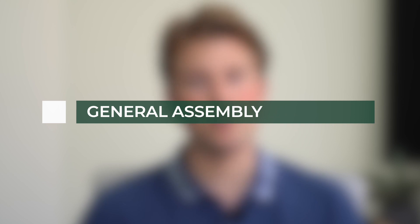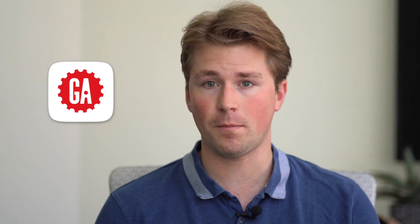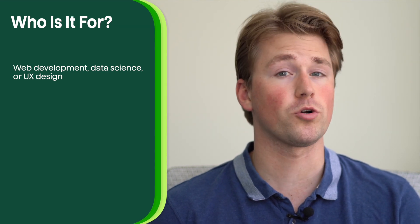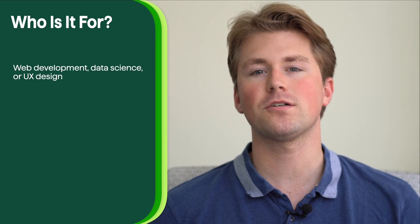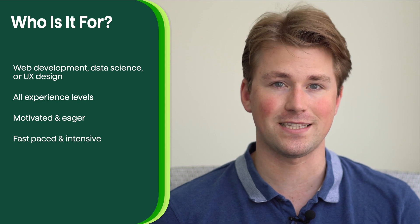General Assembly is a well-established and highly regarded coding bootcamp that offers a variety of programs in web development, data science, and UX design. With a strong focus on practical skills and industry relevance, General Assembly provides students with comprehensive training to excel in their chosen tech fields. The bootcamp is known for its hands-on learning approach and industry connections. It's best suited for individuals interested in web development, data science, or UX design, from beginners to those with some prior coding knowledge.